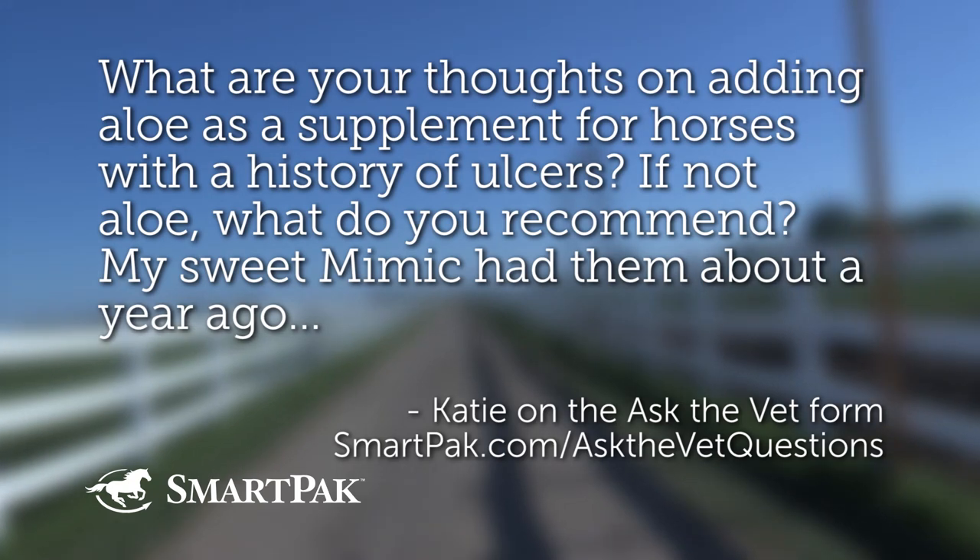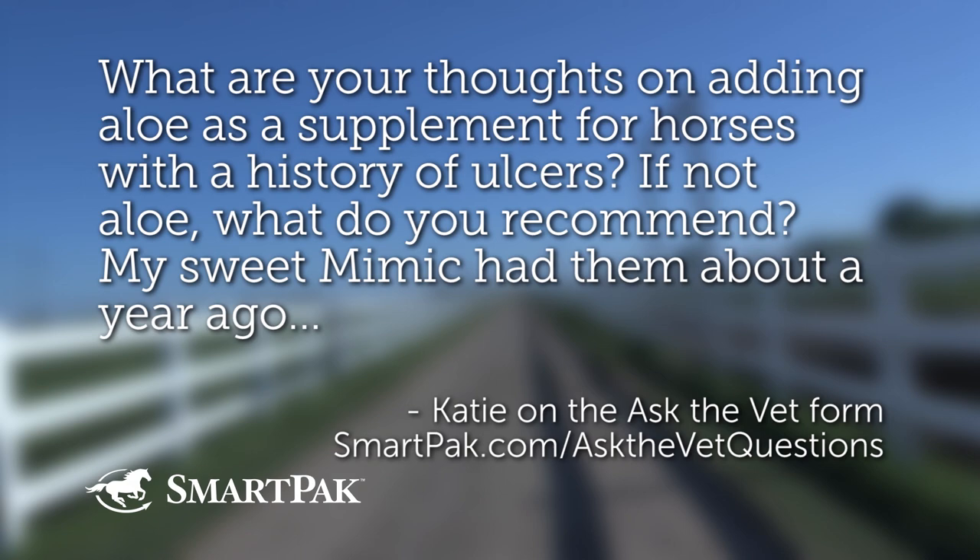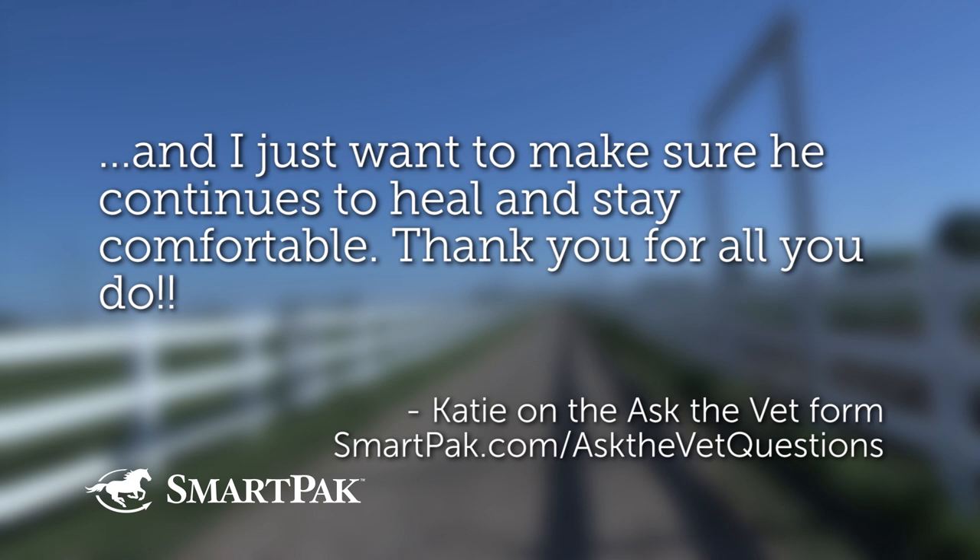What are your thoughts on adding aloe as a supplement for horses with a history of ulcers? If not aloe, what do you recommend? My Sweet Mimic had them about a year ago, and I just want to make sure he continues to heal and stay comfortable. And she said, thank you for all that you do.